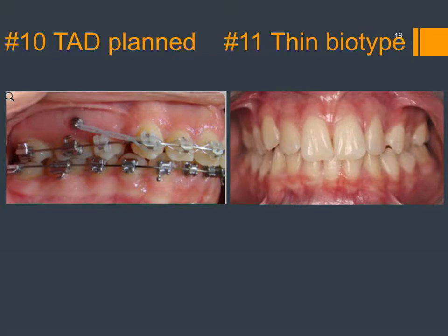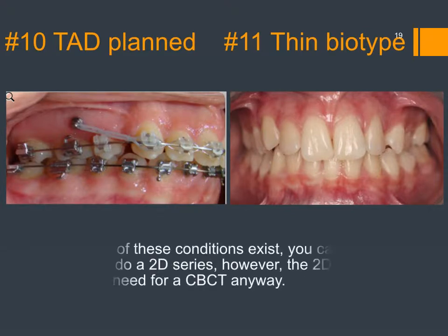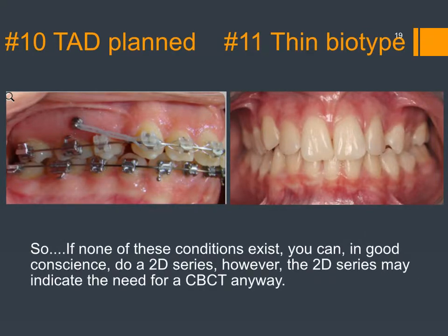And then the thin biotype patient. Our research has shown that these patients not only have thin gum tissue, but also thin alveolar housing and very little bone over the roots — something you have to take into account. So if none of these conditions exist, I think you can in good conscience just do a 2D series and go from there. Of course, once you take the 2D series, you may discover you're going to need a CBCT anyway. So that's the first option — look for these 11 conditions that might tell you to take a 3D x-ray.